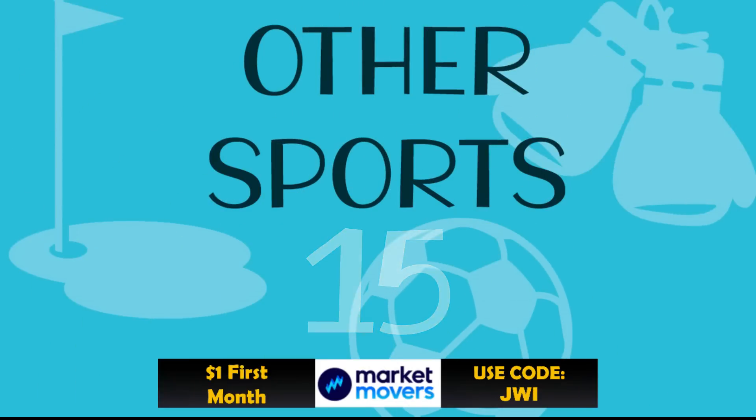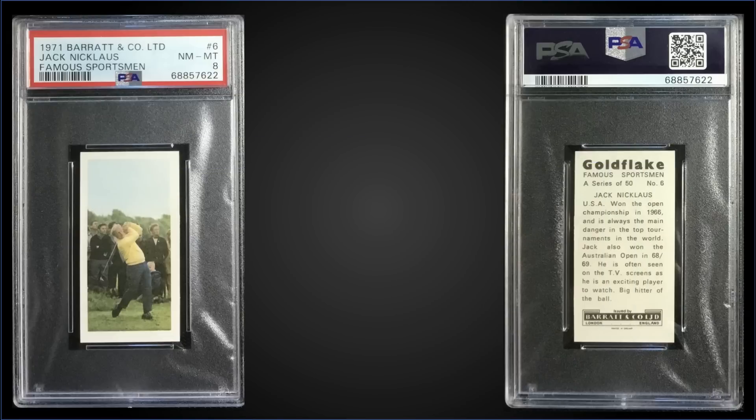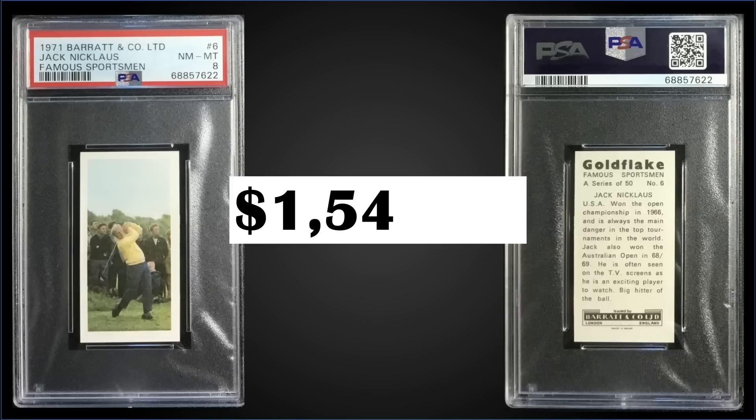Starting us off in the 15th spot, from 1971 Barrett and Co Famous Sportsman, we have the Jack Nicklaus rookie card graded Near Mint PSA 8, which sold at auction for $1,546.50. It's a pop of 239 in a PSA 8 slab, and there are 46 graded higher, with the highest being 44 Mint Nines.